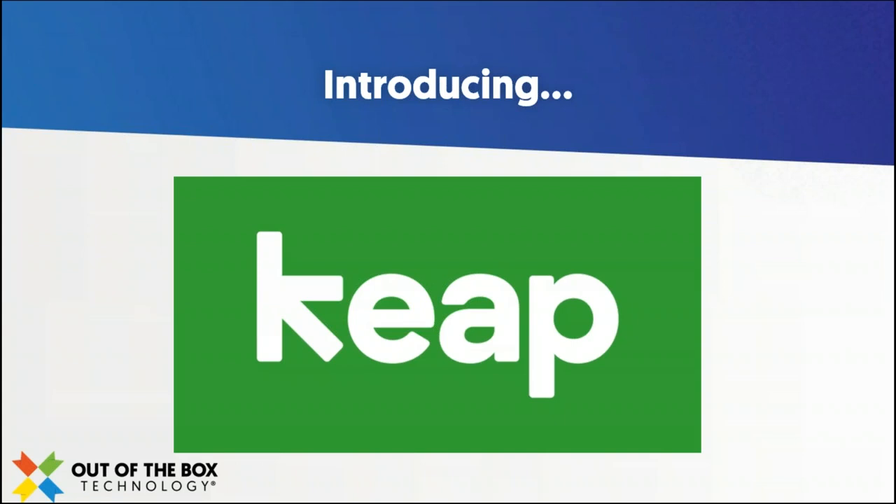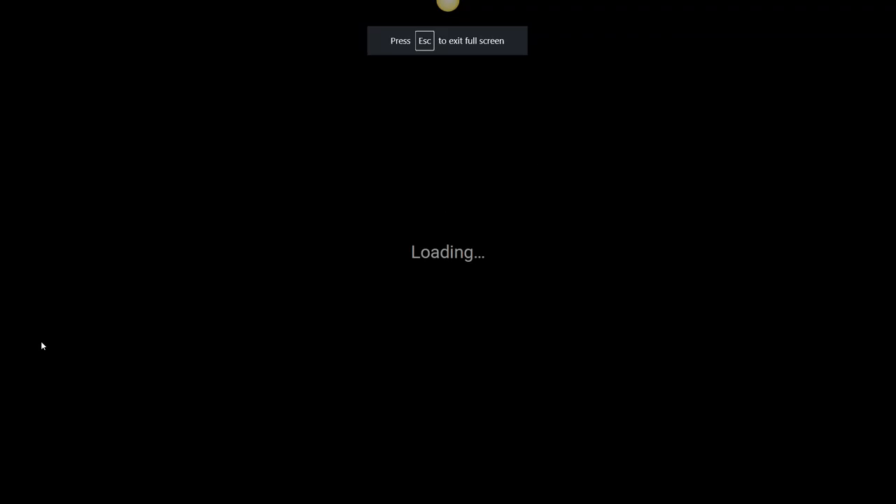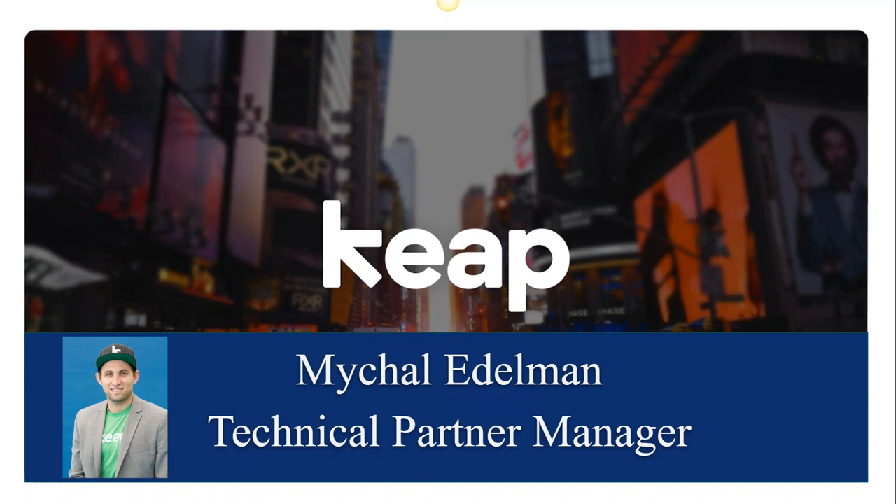Thanks so much, Jennifer. We're going to talk a little bit about Keep today, but Keep is kind of this technology company name that doesn't mean much to a lot of you joining us. So I obviously want to articulate what it is that Keep does — how we help small businesses and service providers grow and automate their marketing efforts. A little bit of background about who I am is helpful to the story as well. My title is Technical Partner Manager here at Keep.